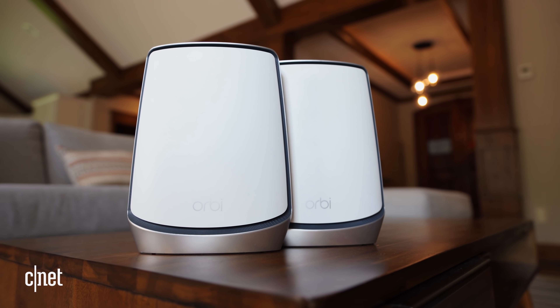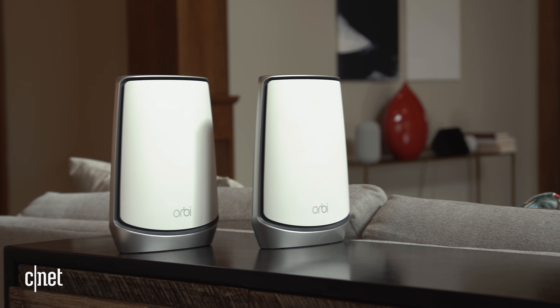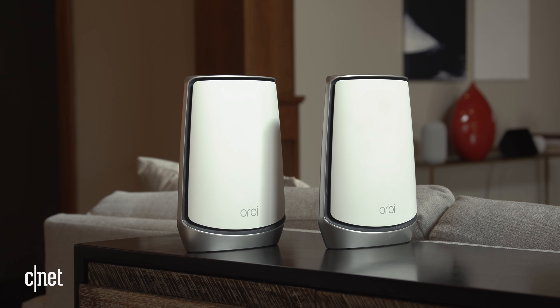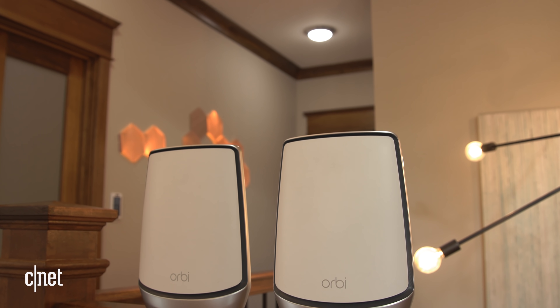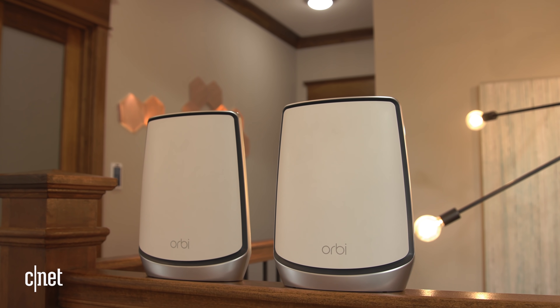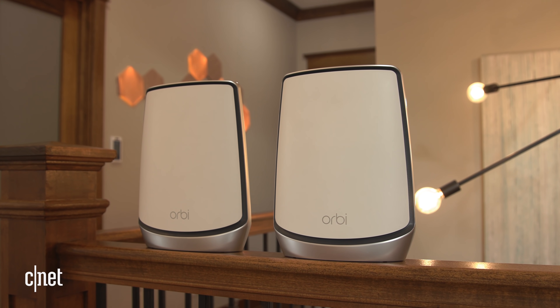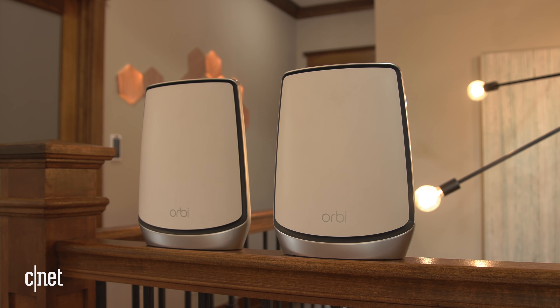Tri-band means it has three separate bands of traffic — 2.4 GHz, 5 GHz, and a second 5 GHz band that the system uses as a dedicated wireless backhaul connection between the router and its satellites. That tri-band approach is a really nice upgrade in a mesh system. In fact, from a performance standpoint, this Netgear Orbi system is the best mesh router we've ever tested. The only problem is that it's really expensive — $700 for a two-pack.